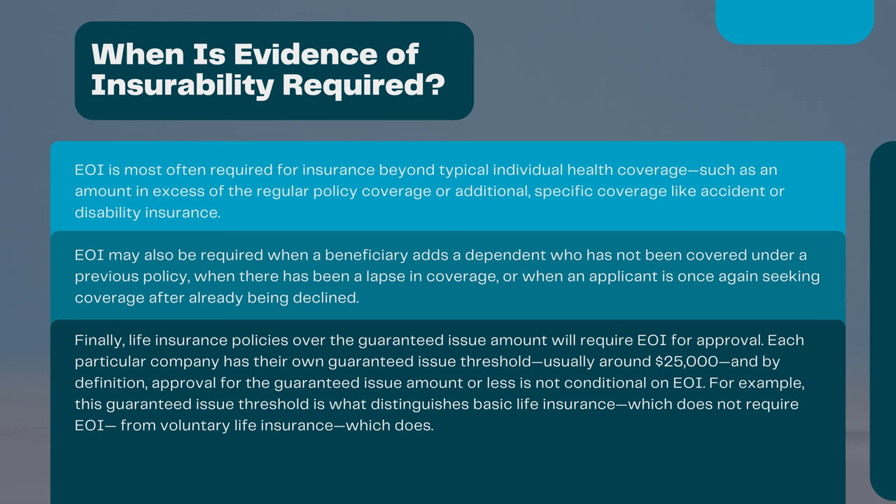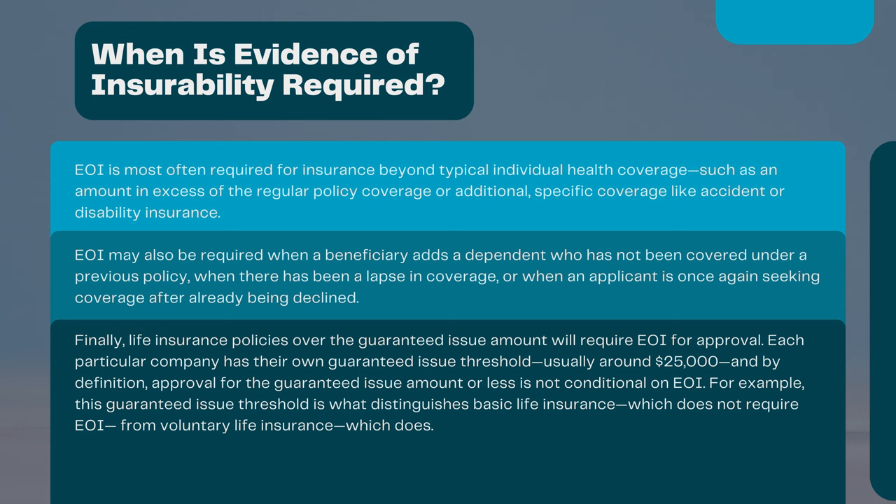Finally, life insurance policies over the guaranteed issue amount will require EOI for approval. Each particular company has their own guaranteed issue threshold, usually around $25,000. And by definition, approval for the guaranteed issue amount or less is not conditional on EOI. For example, this guaranteed issue threshold is what distinguishes basic life insurance, which does not require EOI, from voluntary life insurance, which does.